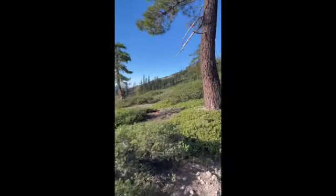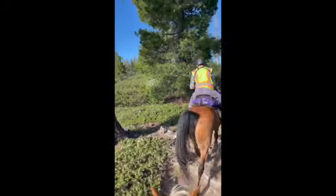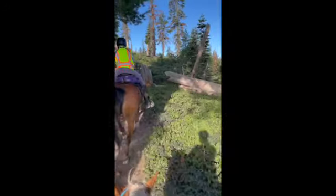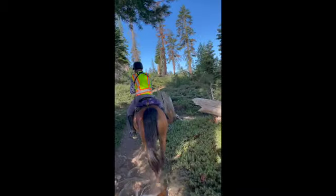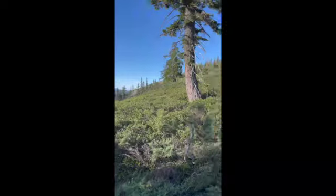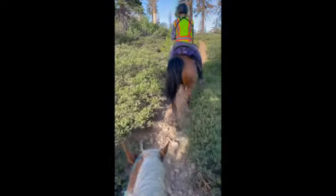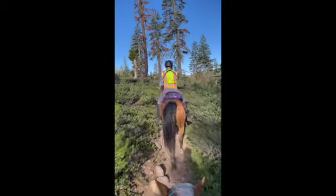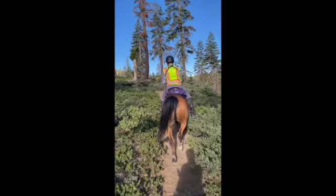A couple more miles down the trail — it's hard to tell exactly where we are, probably about three miles from Red Star, but with the new trail it's kind of hard to know the distance. This is a little rockier but still movable. We're just walking because Colby is on the radio checking on the horse that got pulled.